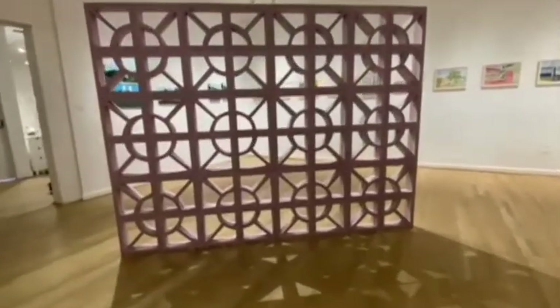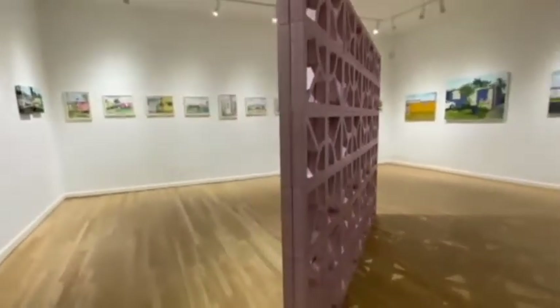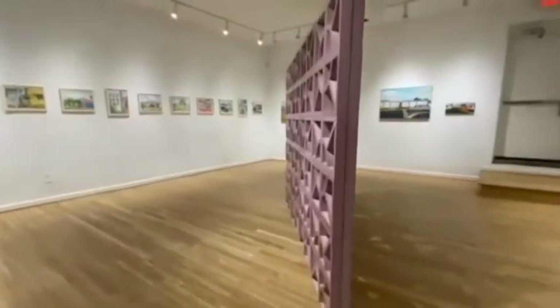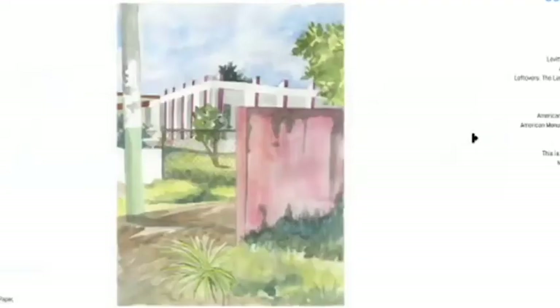I tend to work in series, so I'll work with institutions to use their archives, spend some time learning about history, and then make art that responds to first-person documentation or accounts.